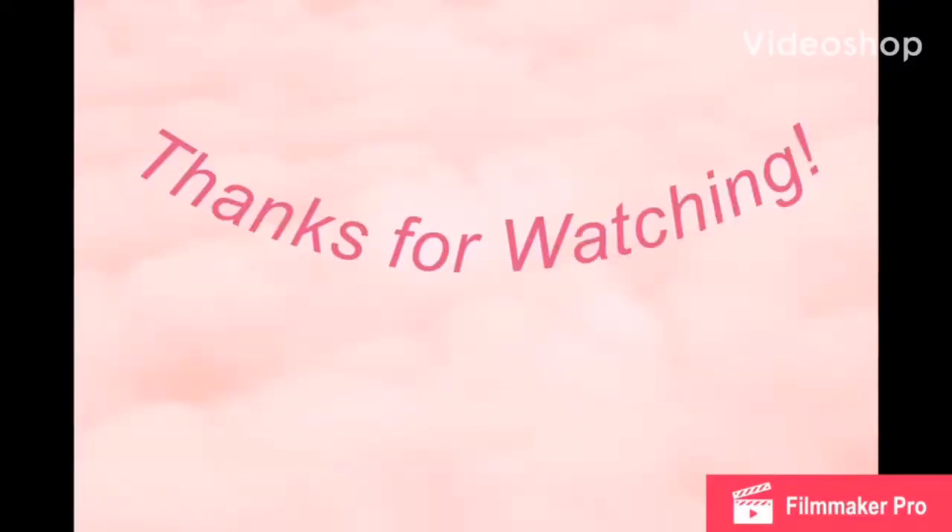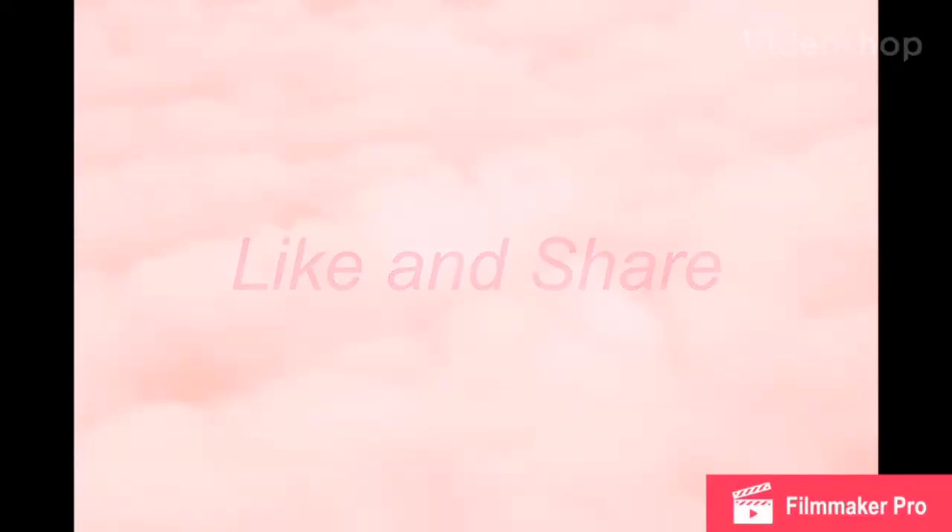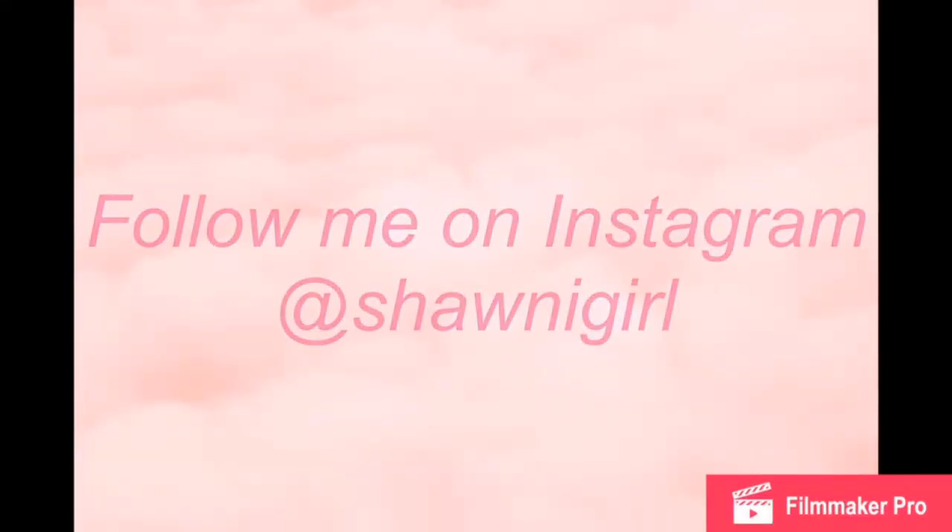And that's about it, you guys! I hope you like this video. Thanks for watching, and be sure to subscribe, like, and comment. Until then, be blessed and be encouraged. Bye!